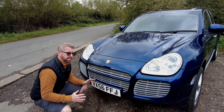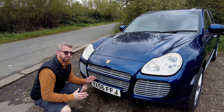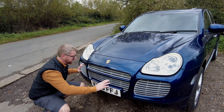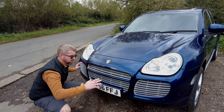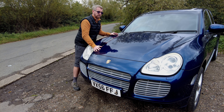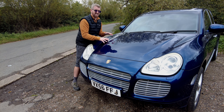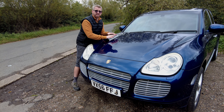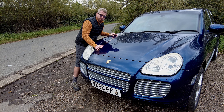The 2006 Turbo S was essentially a run-out model for the 955 series, so it had a few extra features — extra cooling for the two turbos and the engine itself, and it also has this raised bonnet. The engine is the same size, a 4.5 litre, the same as the standard turbo. I don't know if this actually does anything extra, but it sure does look cool.